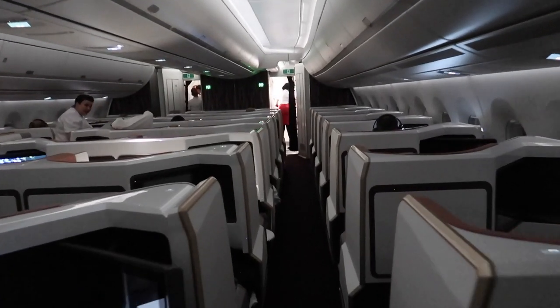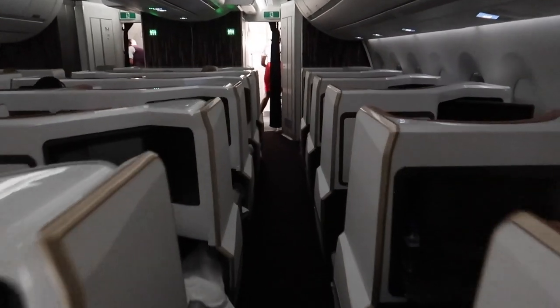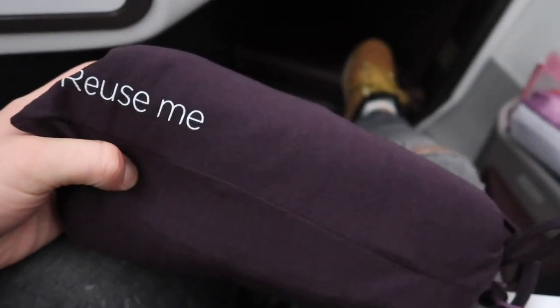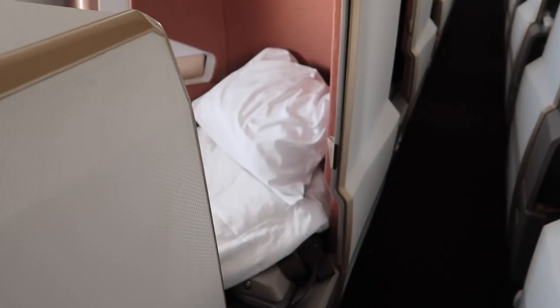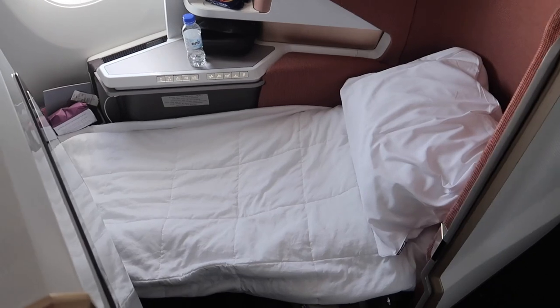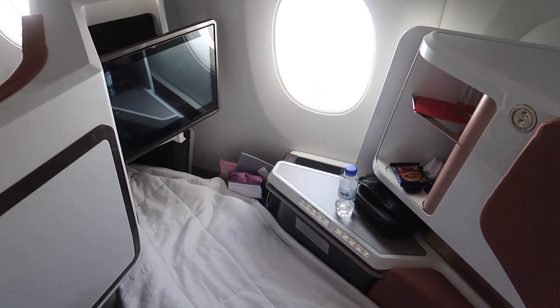After my time in the Loft I headed back to my suite to prepare for bed. Virgin provide pajamas which have definitely improved since I last tried them — they're made of high quality cotton and I can confirm I've held onto them for home use. I've included shots of the bed in daylight so you can see it better. There's a mattress topper, light duvet and fluffy pillow set out for you by the cabin crew. I can confirm these work together for a solid night's sleep, though the six-hour flight from JFK to Heathrow is not nearly enough.